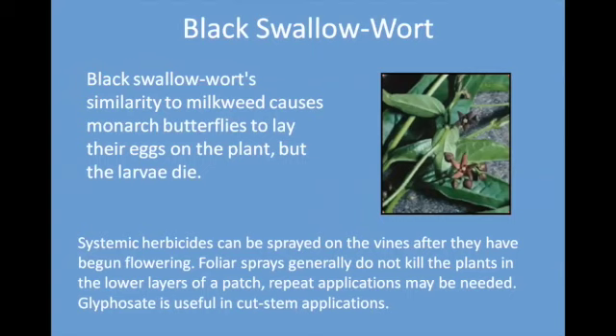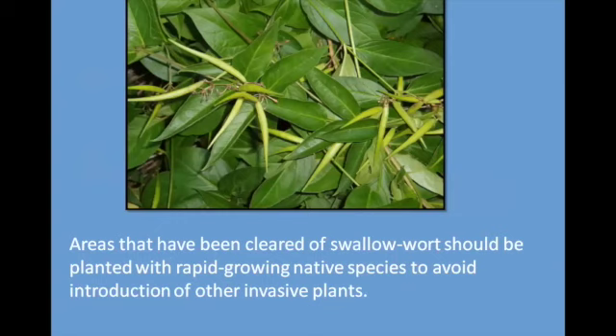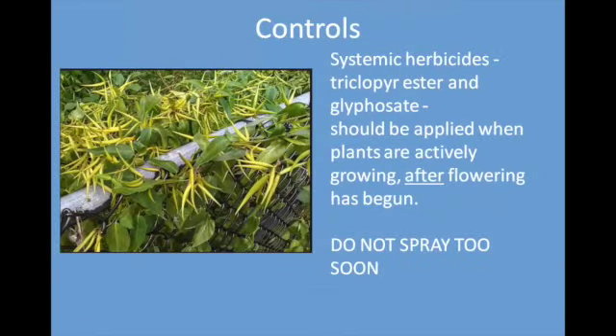Black swallowwort is related to common milkweed. Therefore, monarch butterflies mistake it for milkweed and lay their eggs on the plant, but the caterpillars will be poisoned by toxins in the plant. You can spray herbicide on the vines after they've begun flowering and it will kill it, but since it grows as a vine on the ground it's very difficult to get the bottom layers. You may have to repeat to get all the leaves underneath. The seed pods are pointy and it's pretty easy to tell what it is once it seeds. After killing it, plant something native that will spread rapidly to cover up the disturbed soil. Apply the chemicals after flowering has begun — don't spray it too soon.